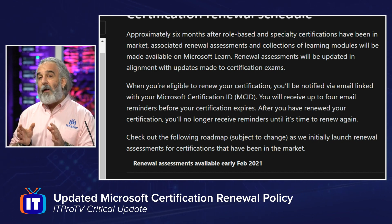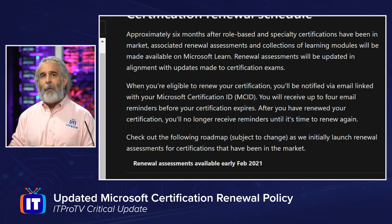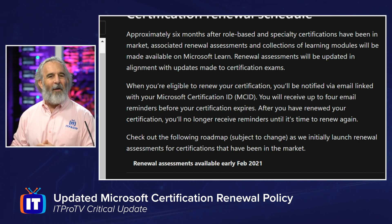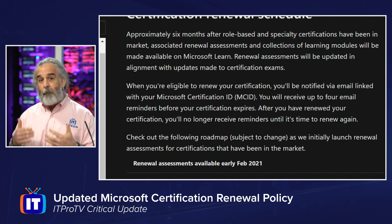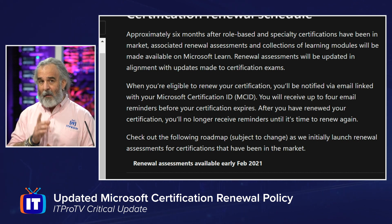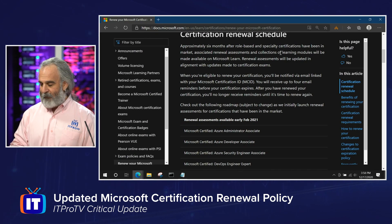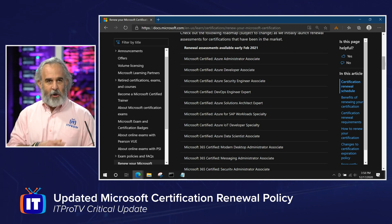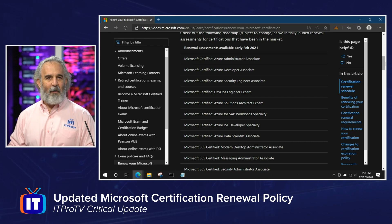There are going to be assessments released for all the exams currently in market — I'll show you that schedule in just a minute. When you're eligible to recertify, it's tied to your Microsoft certification ID, which means your certification profile at Microsoft Learning on the certification dashboard. Microsoft is going to use the email on file to notify you, so make sure those profile details are up to date so you can use this new process seamlessly. The first round of these certification assessments will come out roughly around February 2021.